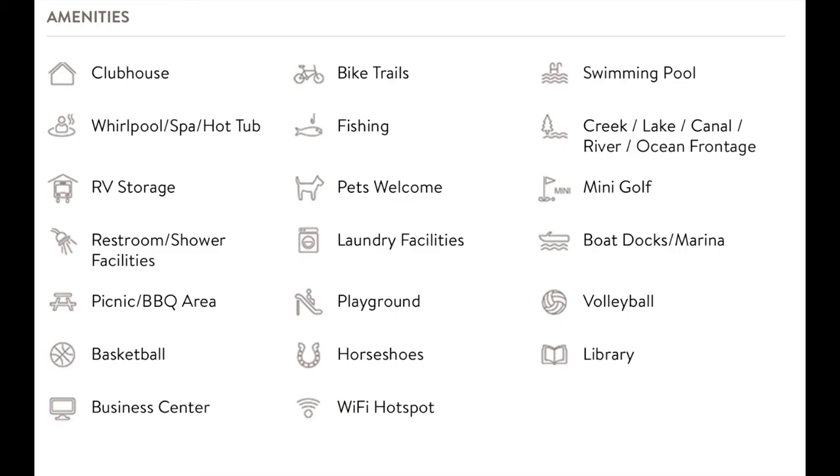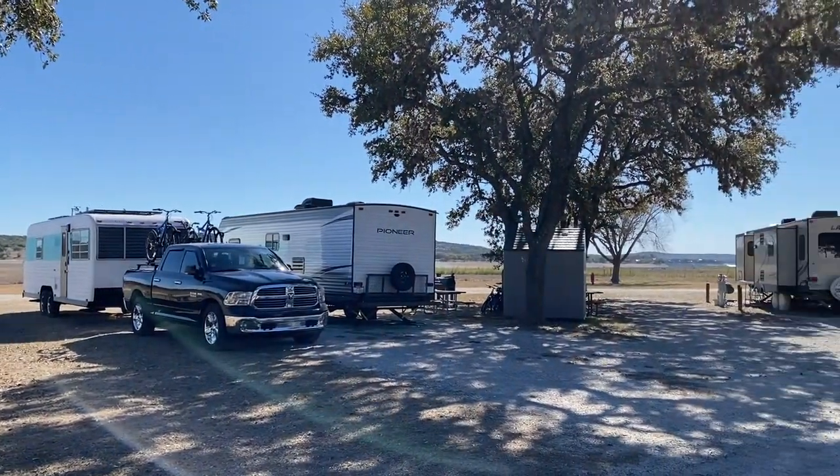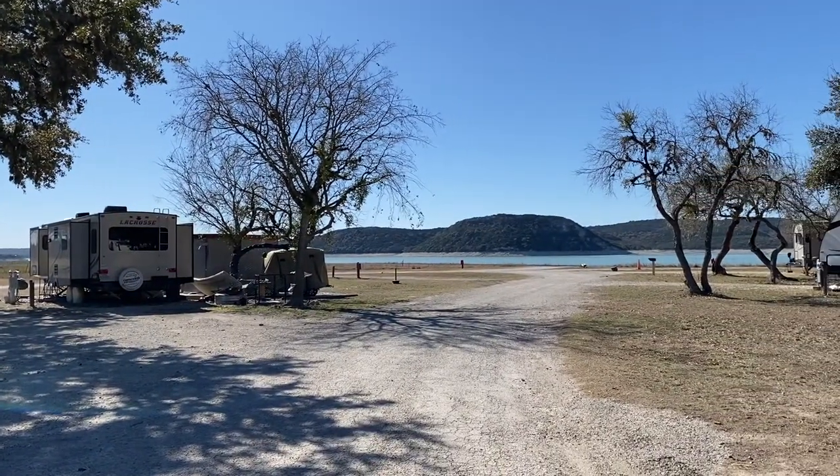Amenities. According to the Thousand Trails website, these are the amenities this park has — we did not see any of them because everything is closed. Now, yes, that is COVID's fault, not theirs. The only thing I would say is that if you have water toys, this is the park to go to; there's definitely something to do. But anything else? Yeah, no.